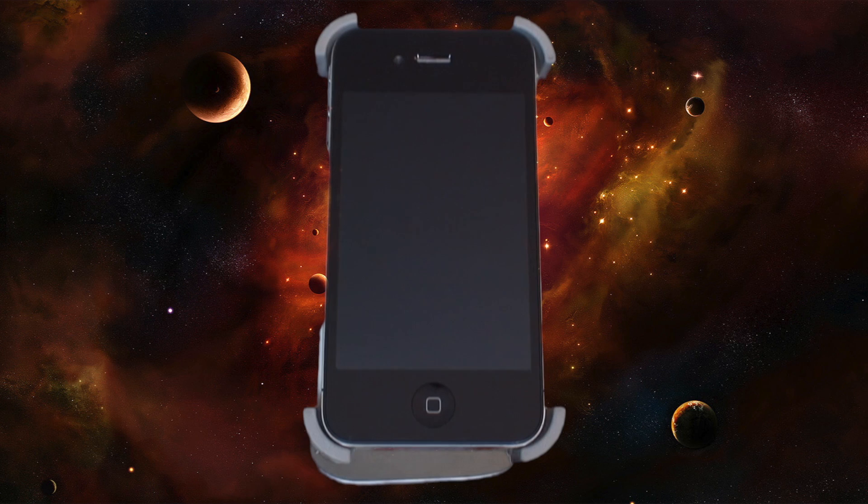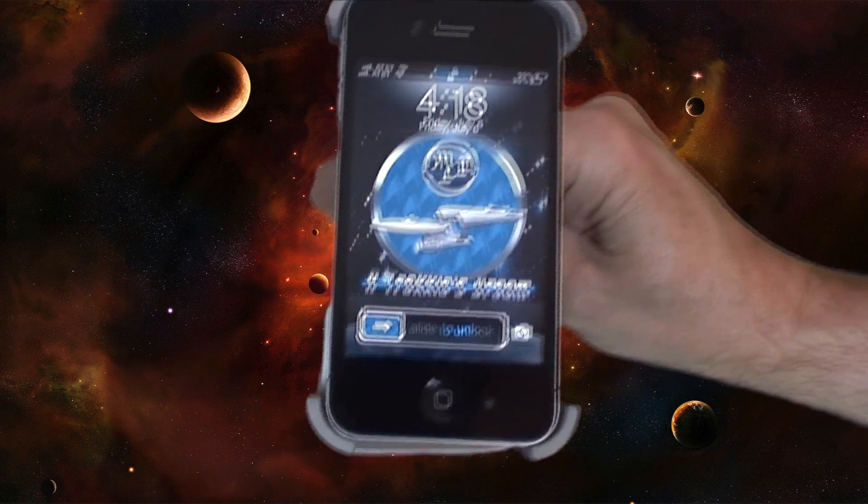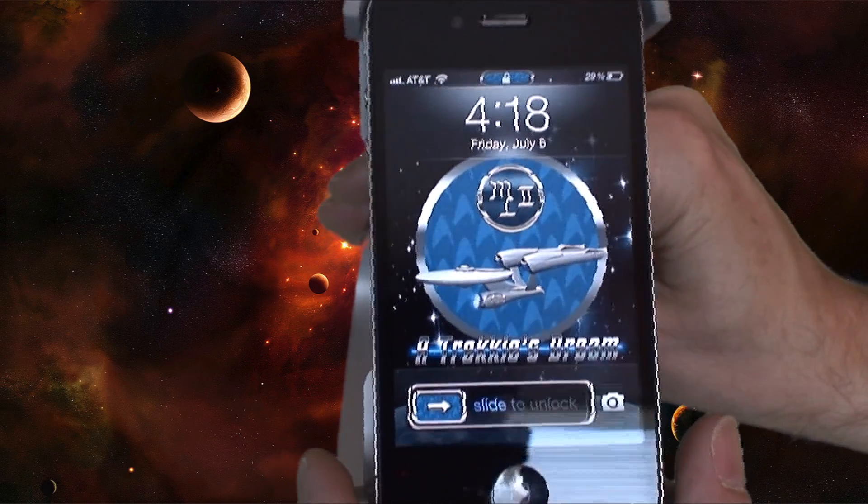Hello there YouTube. I just downloaded a cool looking Star Trek theme from Cydia for $2.99. If you have a jailbroken iPhone you can get it from Cydia. As you can see it looks really cool if you like Star Trek.